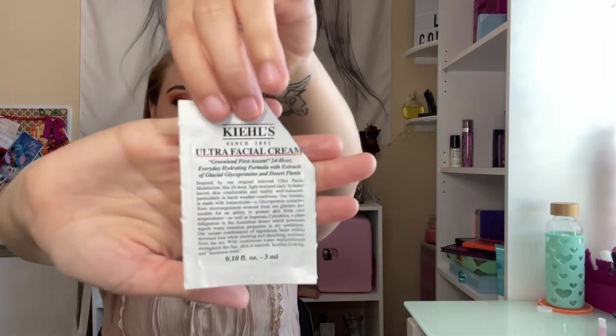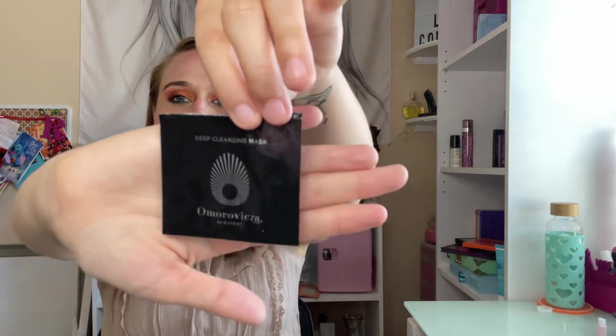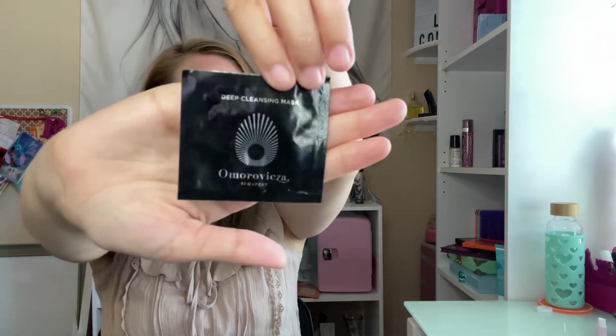I have samples: the Kiehl's Extra Ultra Facial Cream — this was really good, I highly recommend it. And there's a deep cleansing mask — I don't know what this one's called — but it was actually pretty good and I did enjoy that mask.